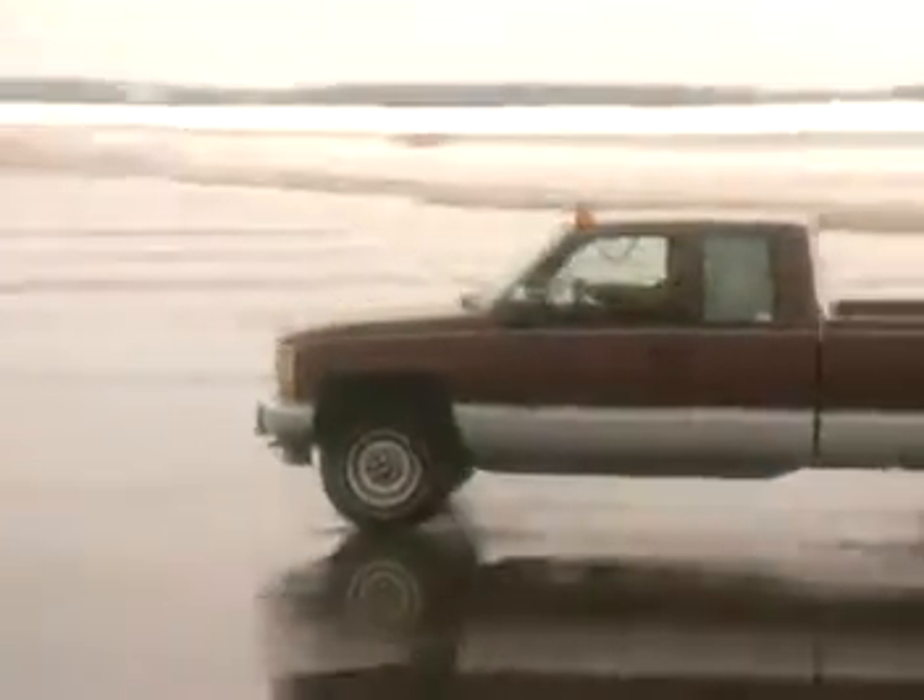Truck 20, get off the runway, now. This time, the flight service specialist noticed the truck approaching the runway. But it could be a different story at night or in poor visibility.